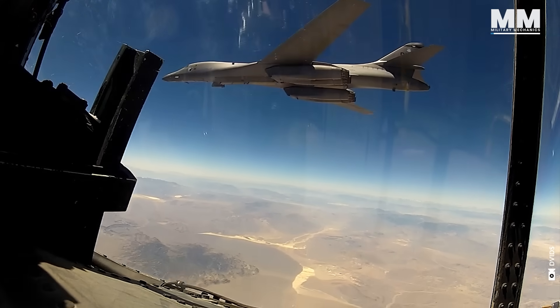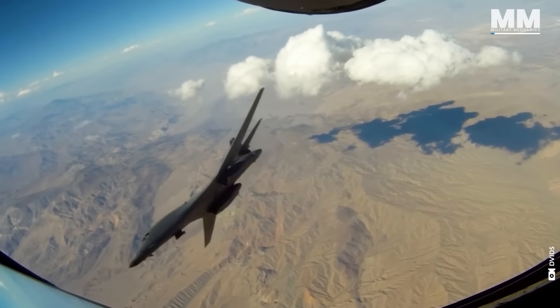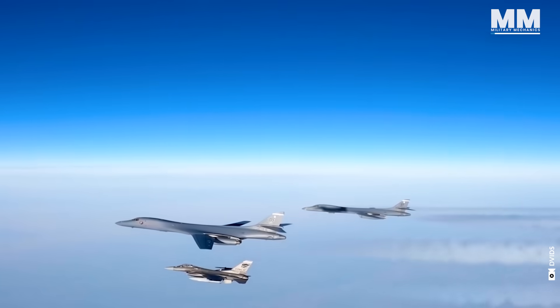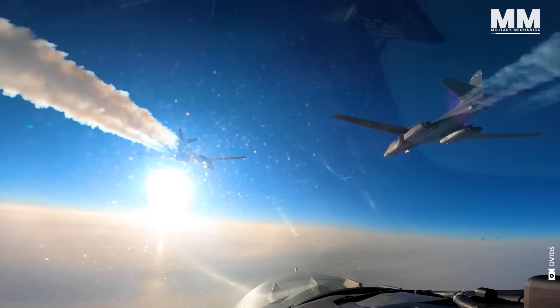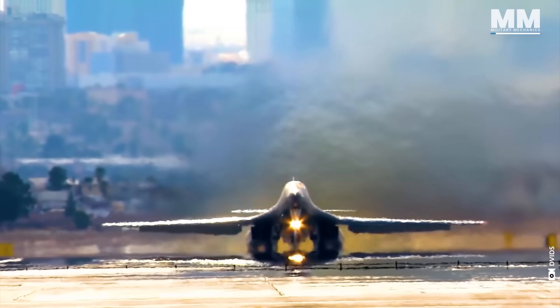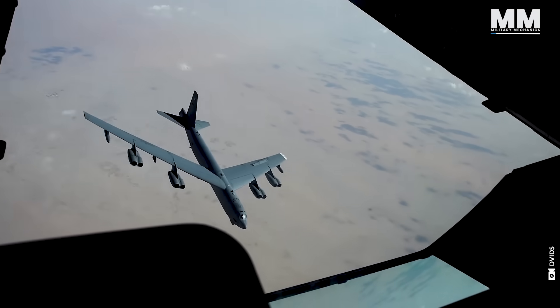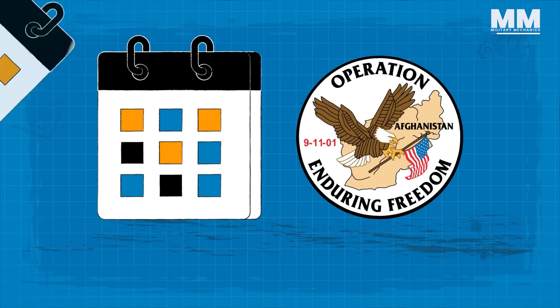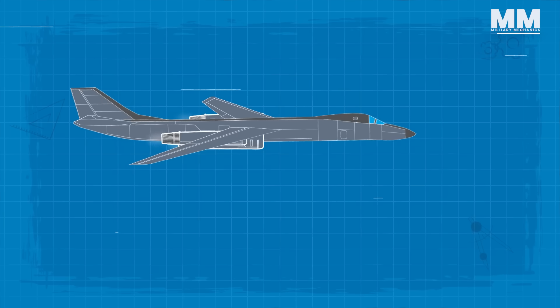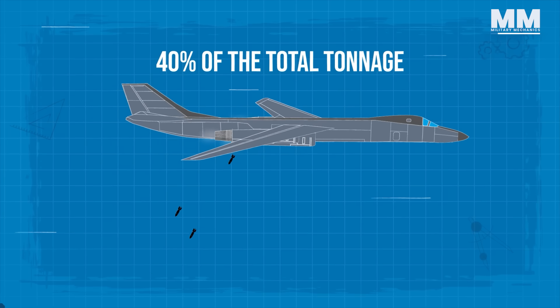Always being an overachiever, the B-1B Lancer holds 61 world records for speed, payload, and distance. This aircraft can carry 75,000 pounds of payload at supersonic speeds while maintaining a radar profile under 1% of the B-52 Stratofortress. During the first six months of Operation Enduring Freedom, eight B-1Bs dropped nearly 40% of the total tonnage delivered by coalition air forces.